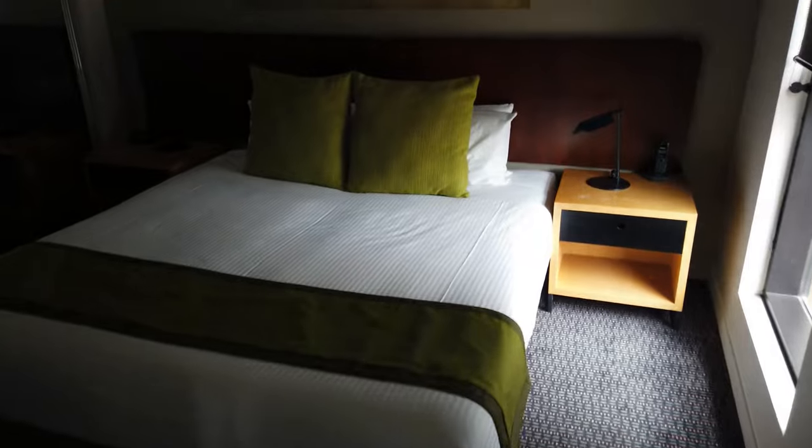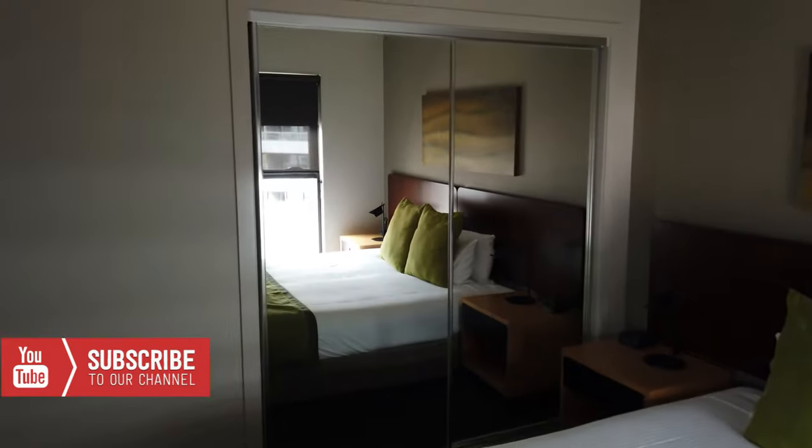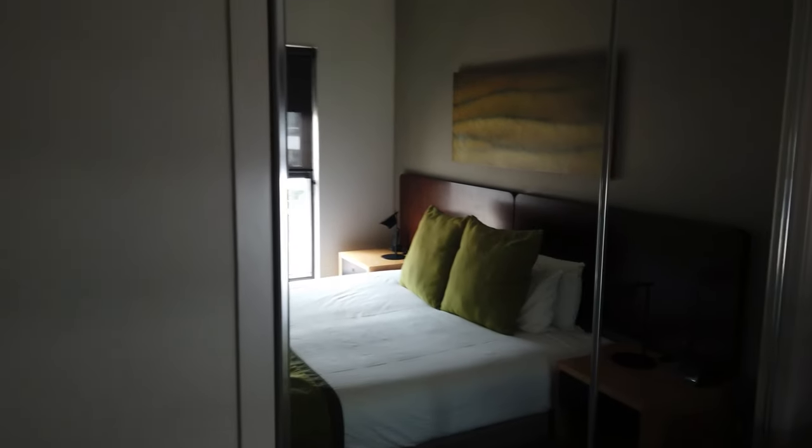We've got a nicely decorated bedroom here, big size bed, and a mirror to make sure you're looking smooth before you head out on the town.